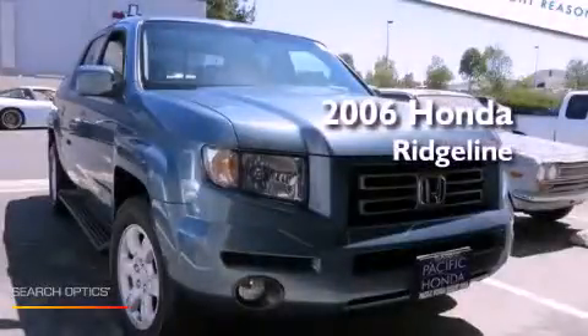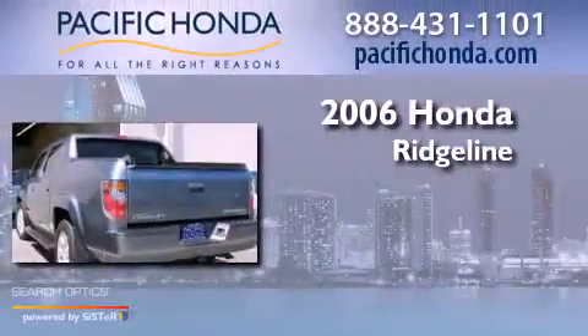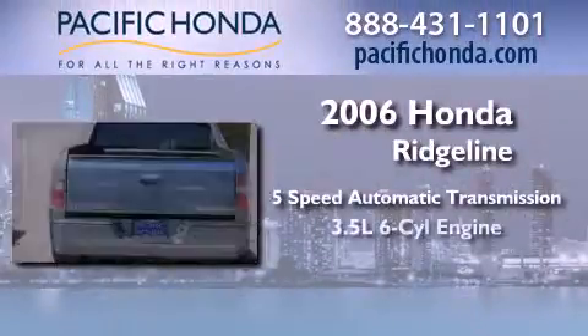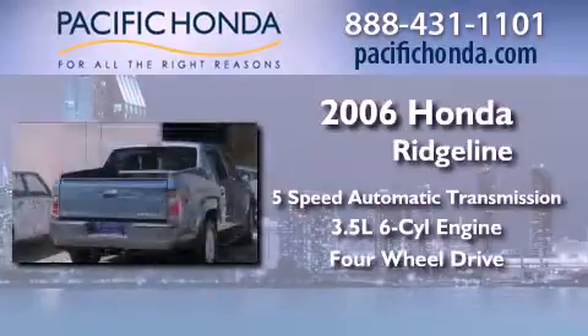This is a certified pre-owned 2006 Honda Ridgeline. This truck has a 5-speed automatic transmission, a 3.5-liter V6, and the added safety and control of 4-wheel drive.